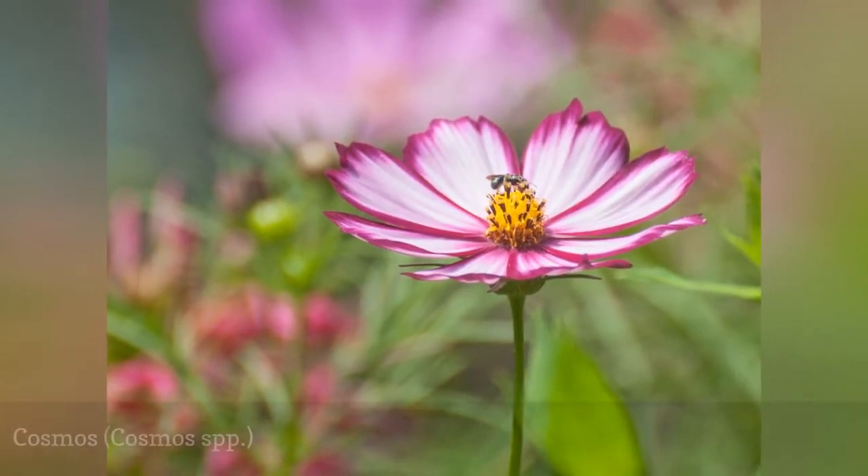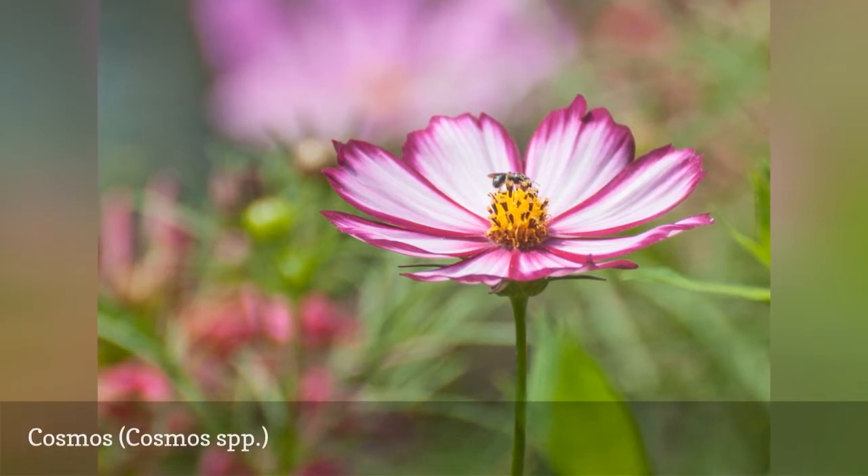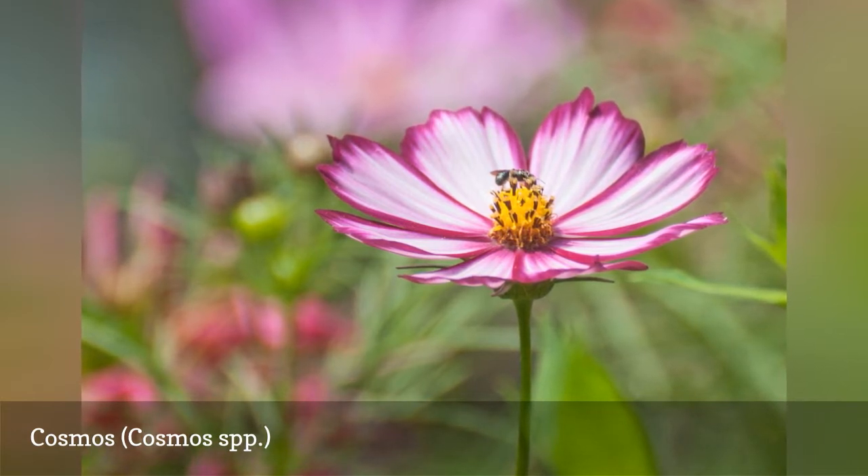The variety of cosmos flowers available grows larger every year. You can find delicate pastels and brilliant, bold reds and oranges. They are profuse bloomers and will all be frequented by bees and other pollinators.